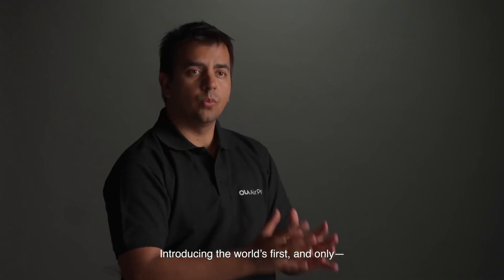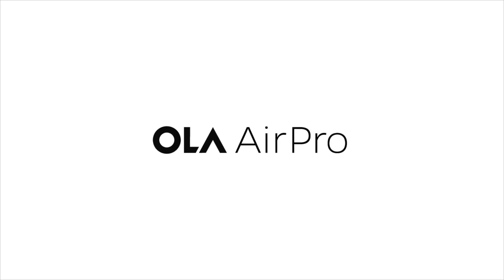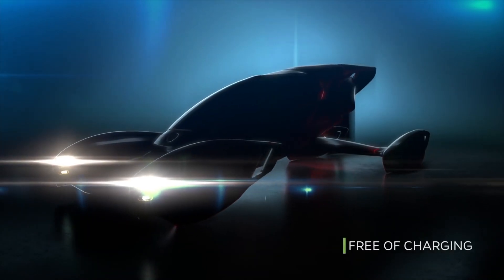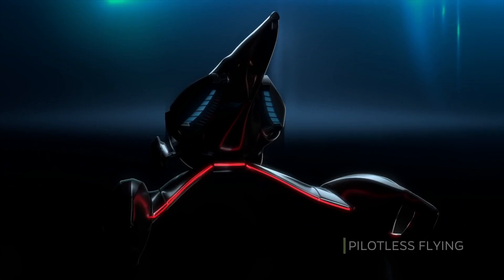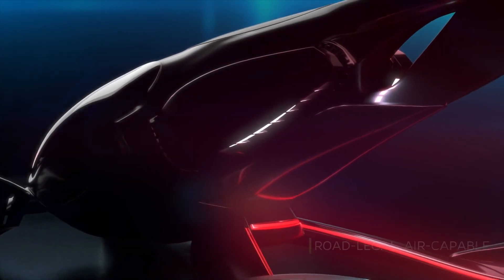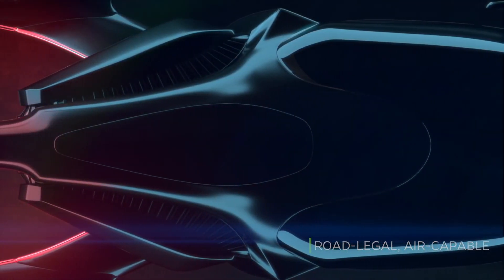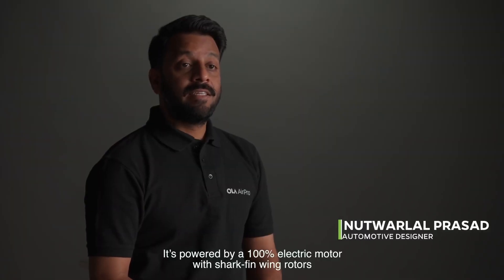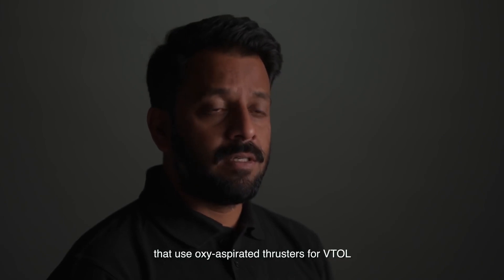Introducing the world's first and only fully autonomous electric flying car, the Ola Air Pro. It's powered by a 100% electric motor with shark fin wing rotors that use oxy-aspirator thrusters for VTOR.